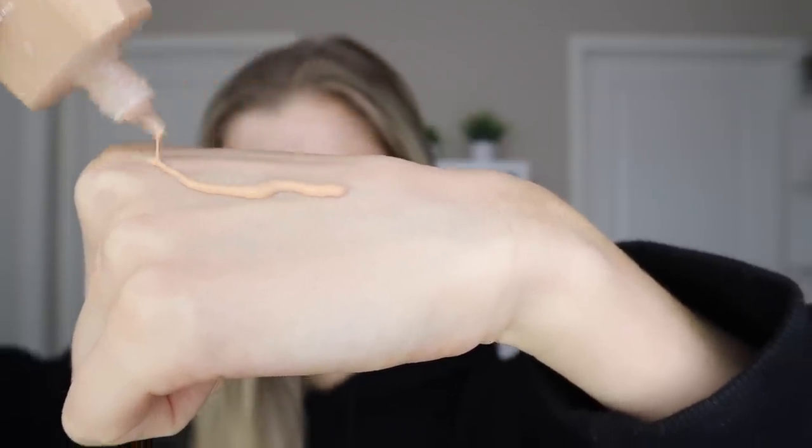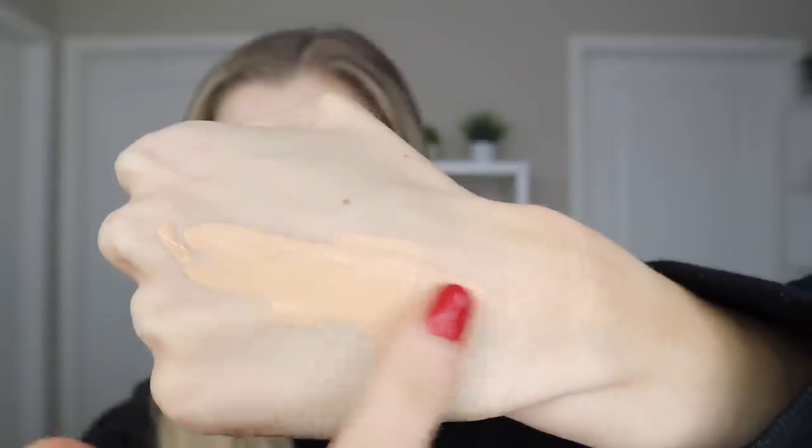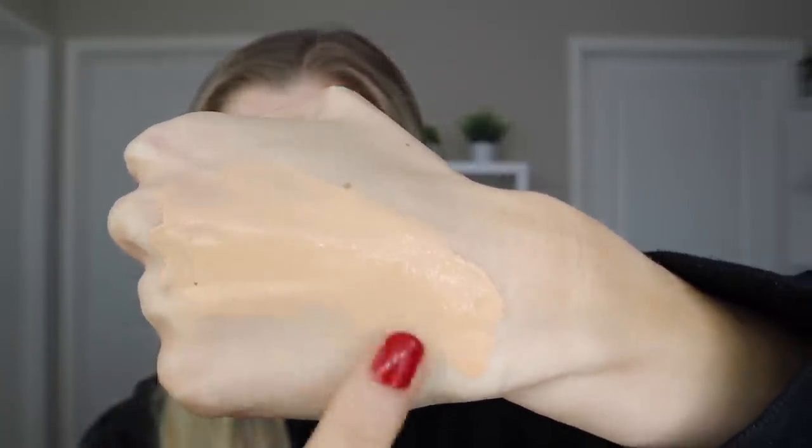Let's jump into application. First I want to show you what this looks like on the back of my hand so you can get an up-close feel for the formula. This actually had a little bit more coverage and was a little bit thicker than I was expecting, but not in a bad way — it still has a nice lightweight formulation.